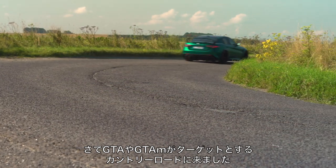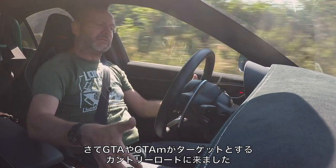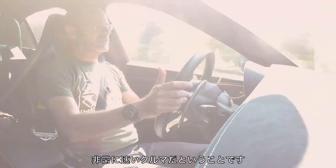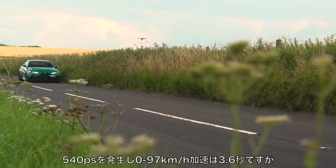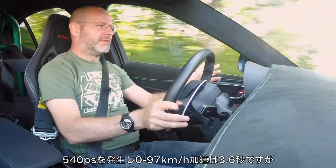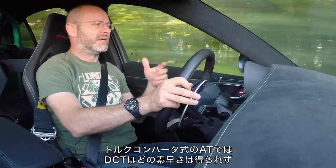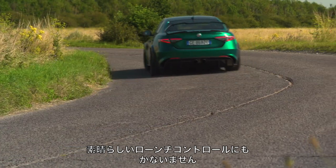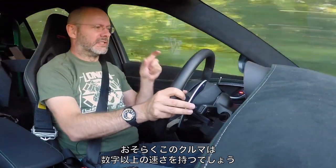And so then to country roads, which is where the GTA and GTA M are designed to excel. The first thing to note, if I whack the gear lever into manual, is just how quick this car is. The headline figure is 533 horsepower — 540 metric horsepower — and 0-60 in 3.6 seconds. But it feels quicker than that to me. Torque converter autos don't get off the line that quickly as a rule compared to twin clutches or something with a really good launch control system, so I suspect this car is faster than that 0-60 time suggests.